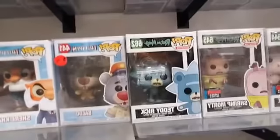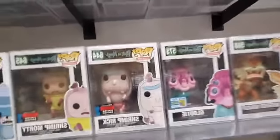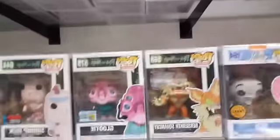Even more Rick and Morty — I guess we ran out of room. Teddy Rick, Shrimp Morty, Shrimp Rick, Glutey and Berserker Squanchy.